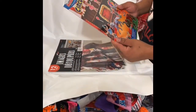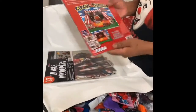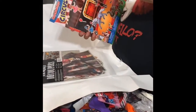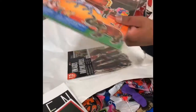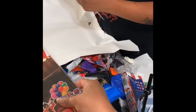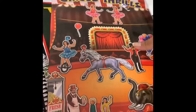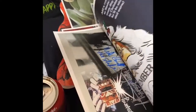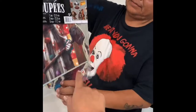Circus stickers — look at the elephant, cool! There's a magnet on there.